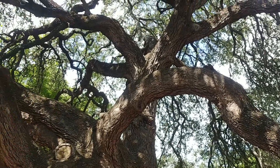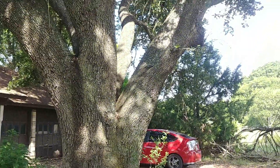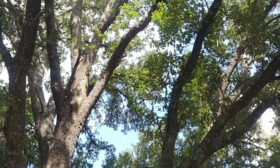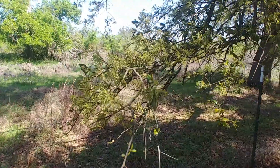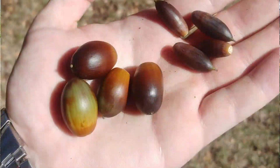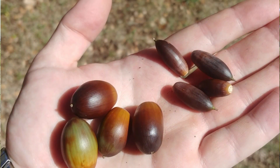Older trees can reach an impressive girth but rarely exceed 50 feet tall, except in riparian conditions where they can be found towering over 80 feet. The wind-pollinated male flowers of oaks that show up in the spring are called catkins and resemble long tassels. The less obvious female flowers develop into acorns, which is the only reliable way to tell the two native live oak species apart.